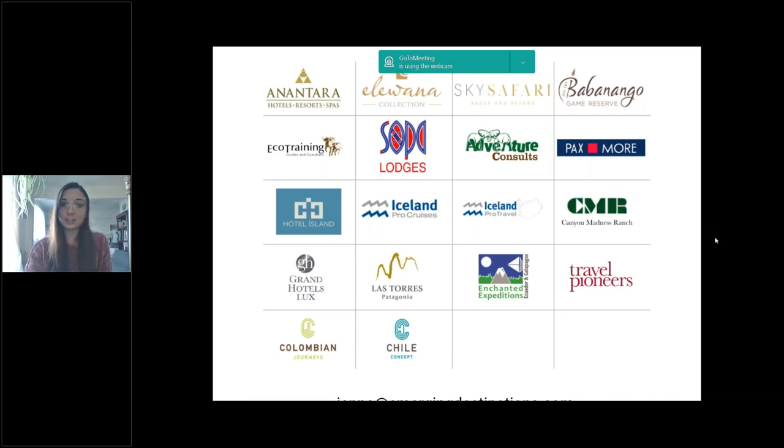Before we get started today, just a couple of housekeeping notes. This webinar will be recorded, so if you do need to step away or take a call, I will be sending it out to everybody either tomorrow or for sure by Monday. You can anticipate a follow-up from me with the recording as well as all the answers to any webinar questions that we don't get to today. Please feel free to type any questions you have during Omar's presentation — we will be more than happy to get to those at the end, time permitting.